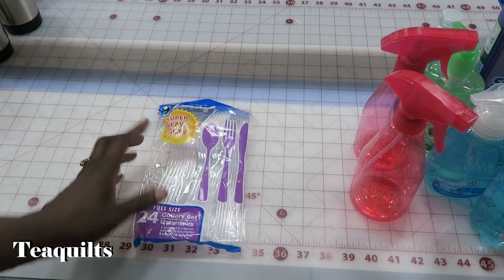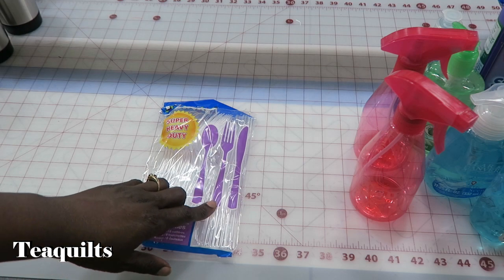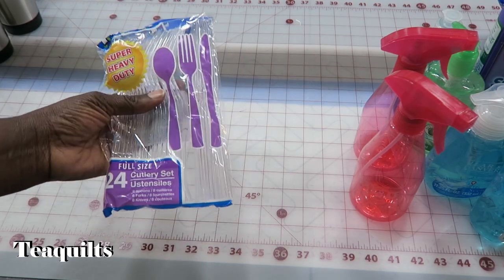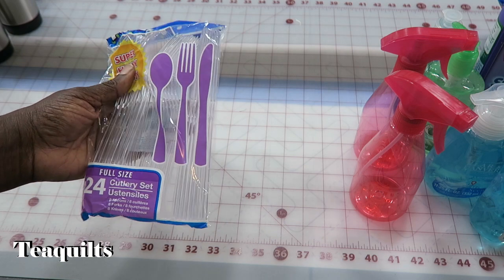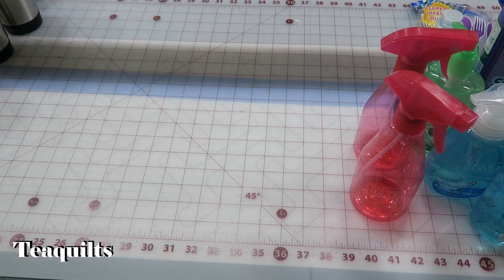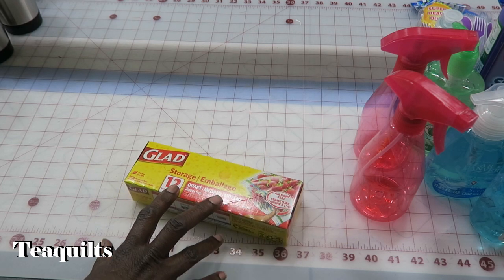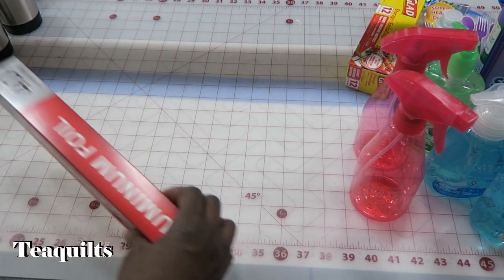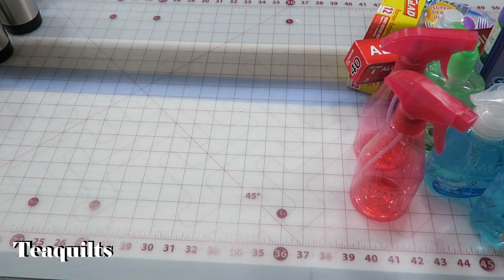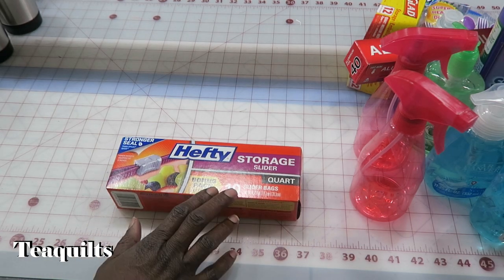I tend to buy utensils from Sam's, but I don't buy knives because most of the meals we have won't need one. So I bought one pack of cutlery at the Dollar Tree and will bring other forks and spoons from home. For cleanup, just in case we need storage, I have quart-sized bags, aluminum foil — 40 feet — and some Hefty quart-sized storage bags as well.